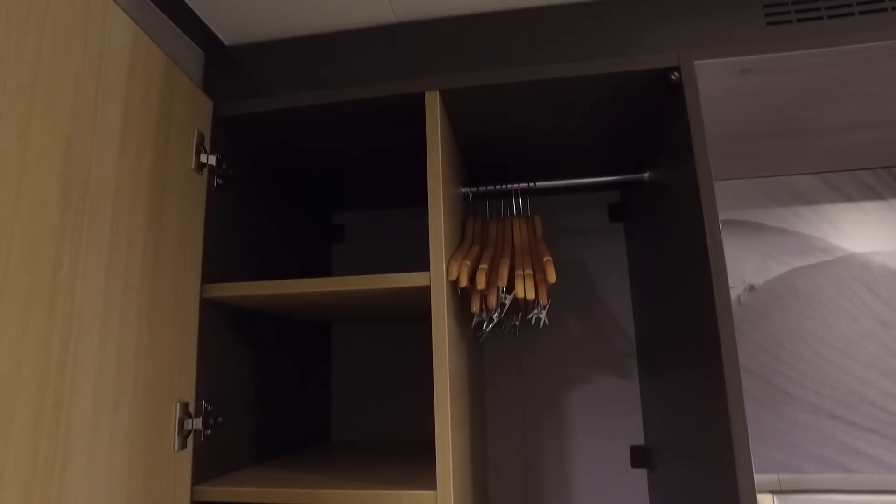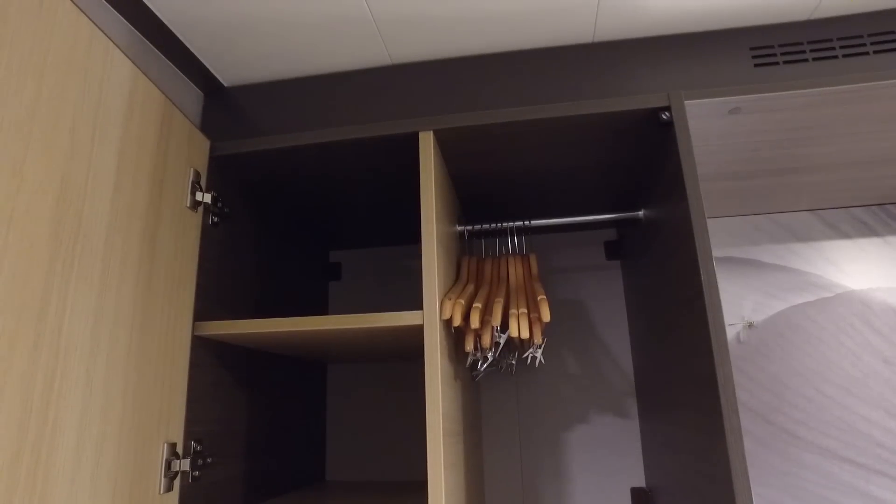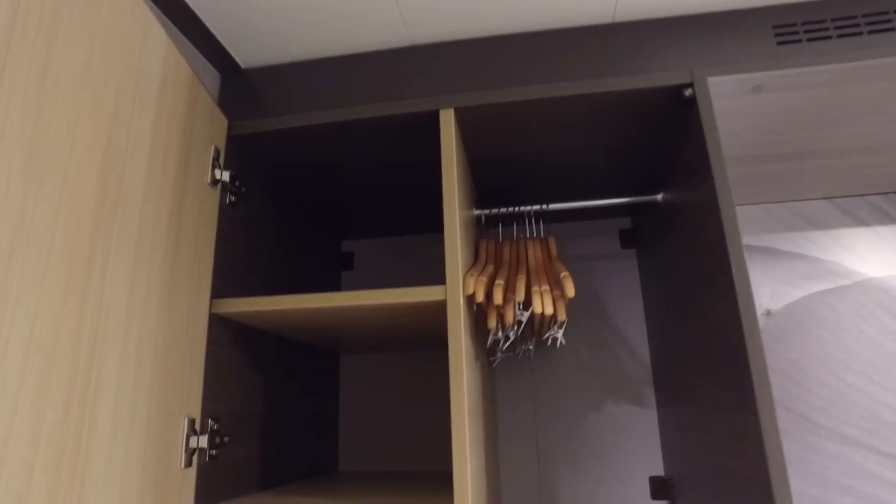If we just have a look at what's actually in the wardrobe: we've got a fairly large number of hangers, about a dozen I would say at a quick glance, a number of shelves, the safe, and a couple of drawers at the bottom.